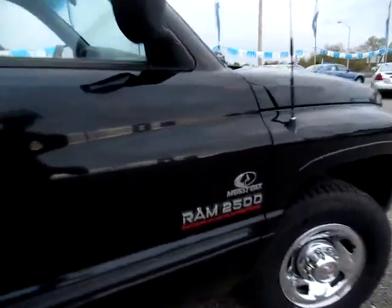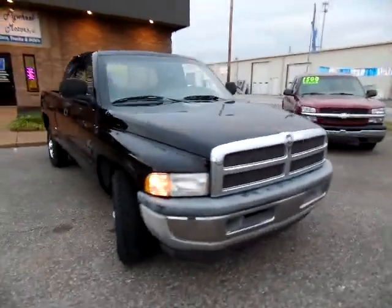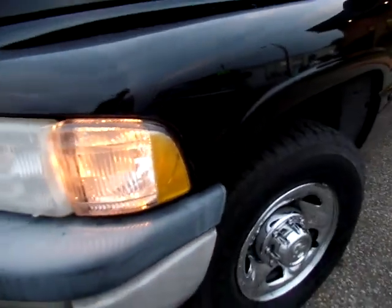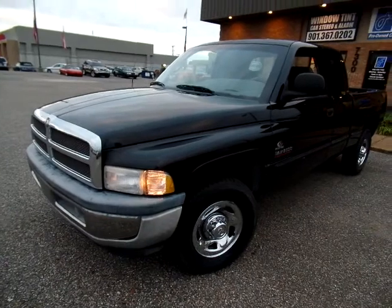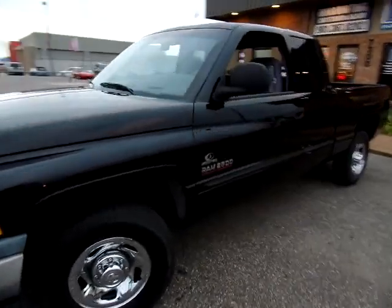This Ram does have the Cummins 24-valve turbo diesel. The accident appears to have been in 2007, and from the history report we know that it was on this side here. We don't have any major damage or anything to the truck — we're thinking possibly a light or moderate accident, but we don't know because it doesn't tell us.